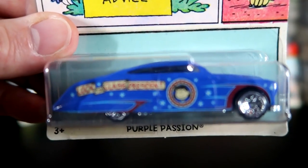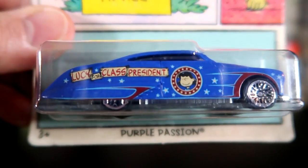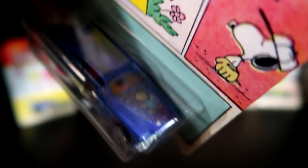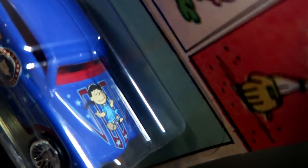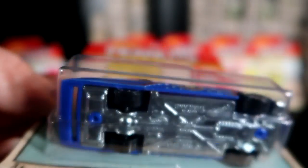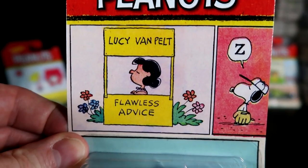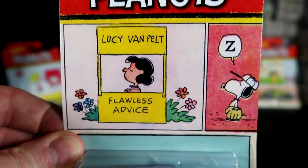Next up, we have the Purple Passion car with Lucy Van Pelt. It says 'Lucy for class president' on the side there. And then of course you have the top of the car — Lucy on the hood of this car, not too bad. It's got a metal base tube on this one. On the card art it says 'Lucy Van Pelt, flawless advice,' with Snoopy not caring at all.